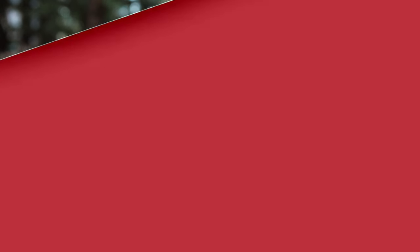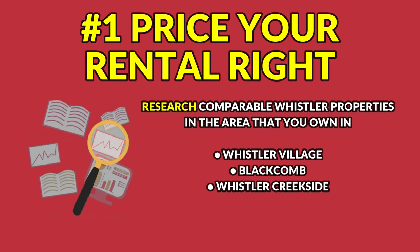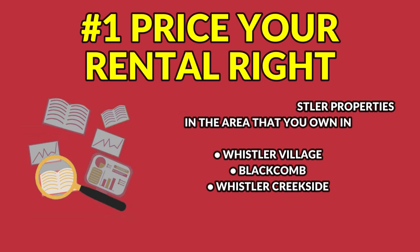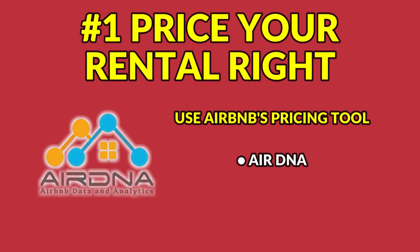The first step to making your Whistler Airbnb property more profitable is to price it right. Setting the right price can attract more renters and help you avoid vacancies. Research comparable Whistler properties in the area you own in, whether it be Whistler Village, up at Blackcomb, or down at Whistler Creekside, and use Airbnb's pricing tools to set a competitive rate.